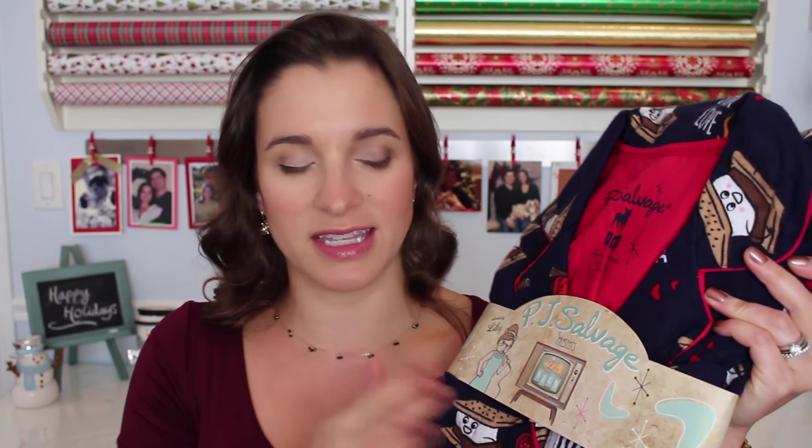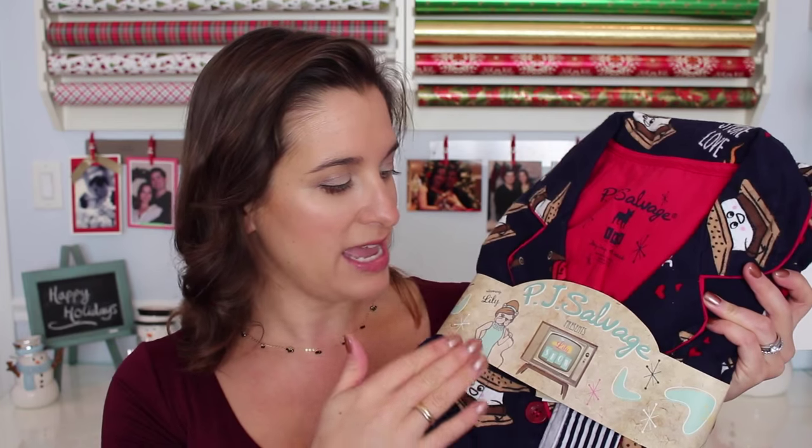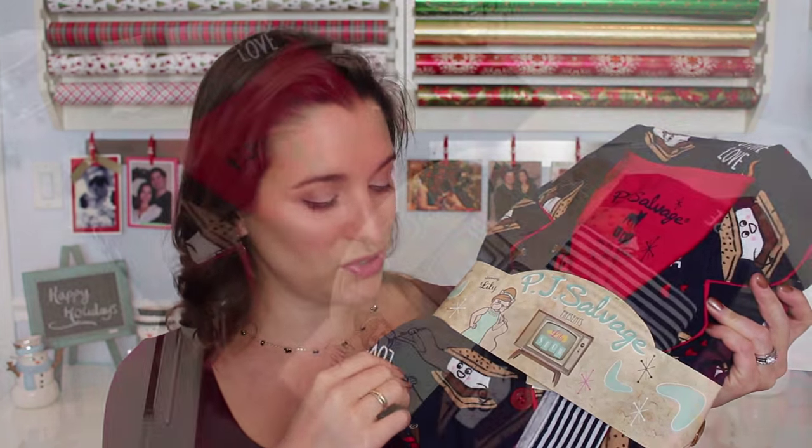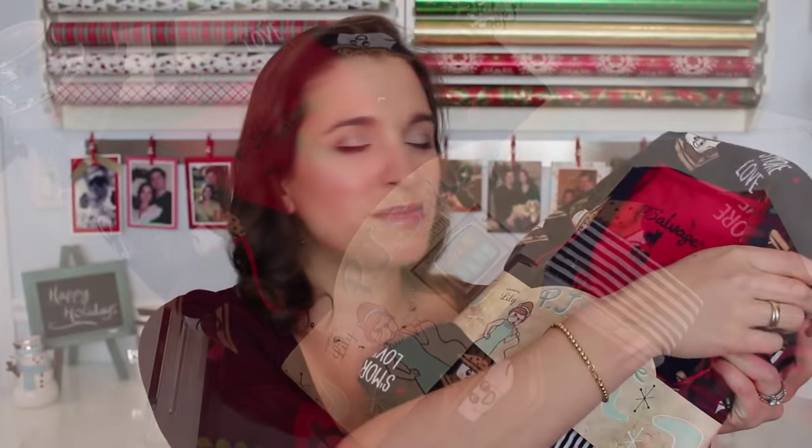Next on my list for her is a cute pair of cozy pajamas. I love giving sleepwear for the holidays. I had never heard of this brand before, but I saw it walking through Nordstrom. PJ Salvage makes these really cute printed flannel pajamas and they are so soft and cozy. They feel nice and substantial and soft right off the bat. This print has little s'mores on it, and they have lots of other prints available. These retail for $62.